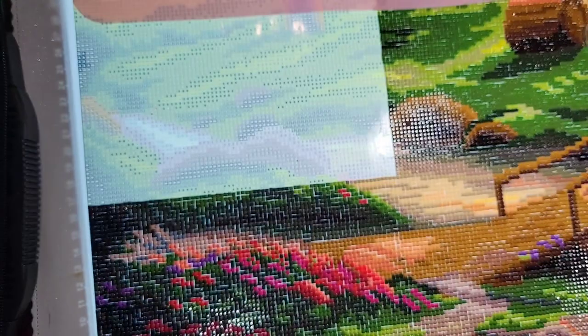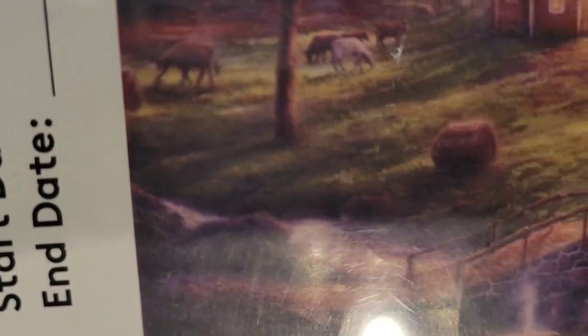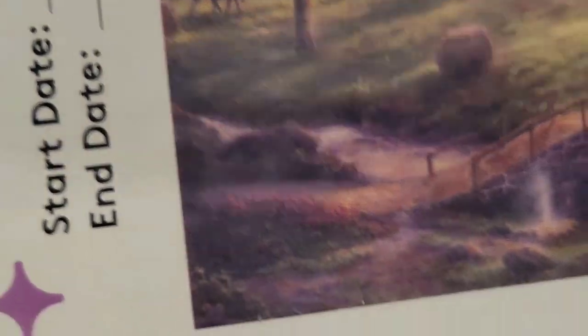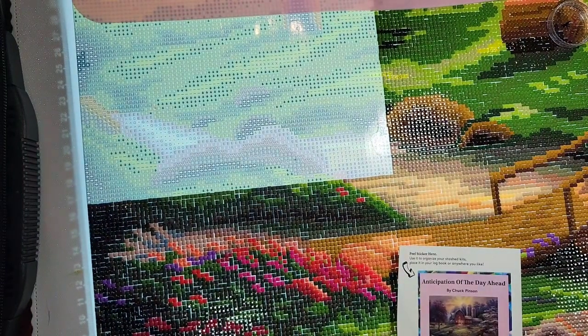I already did these bales of hay and I finished the bridge, so now we're into the water and more greenery. And then look what's next — animals! Yeah, exciting! That's what I'll be doing next.